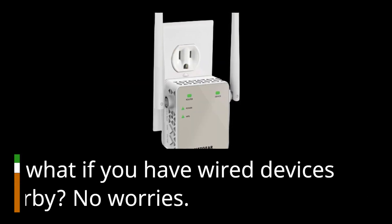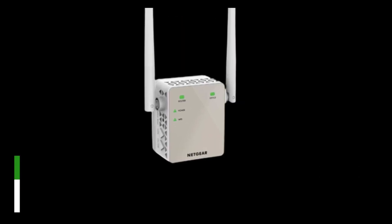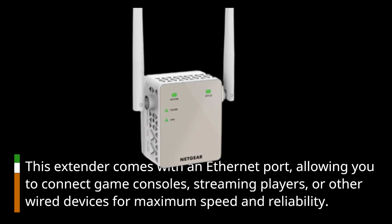But what if you have wired devices nearby? No worries. This extender comes with an Ethernet port, allowing you to connect game consoles, streaming players, or other wired devices for maximum speed and reliability.